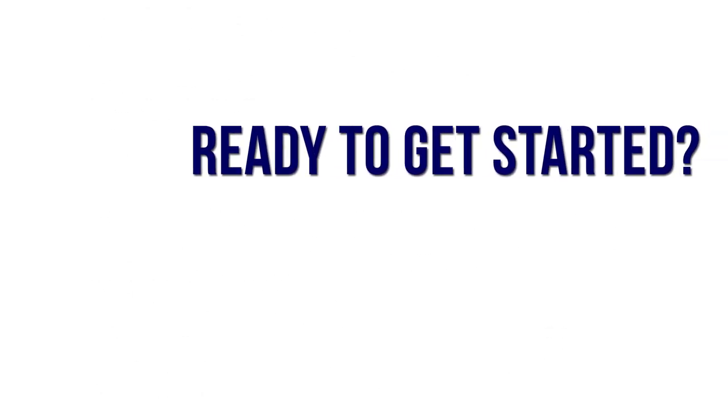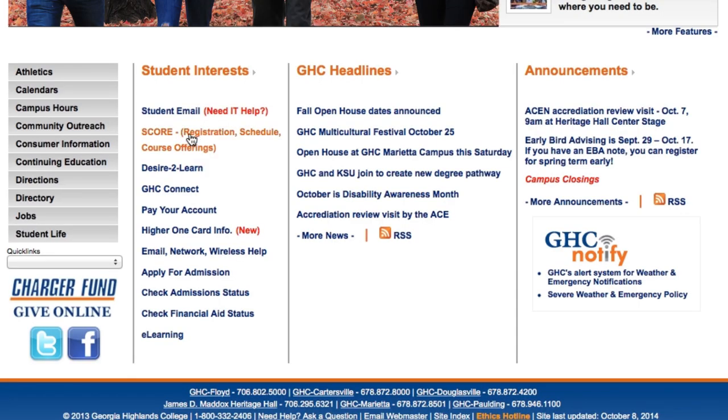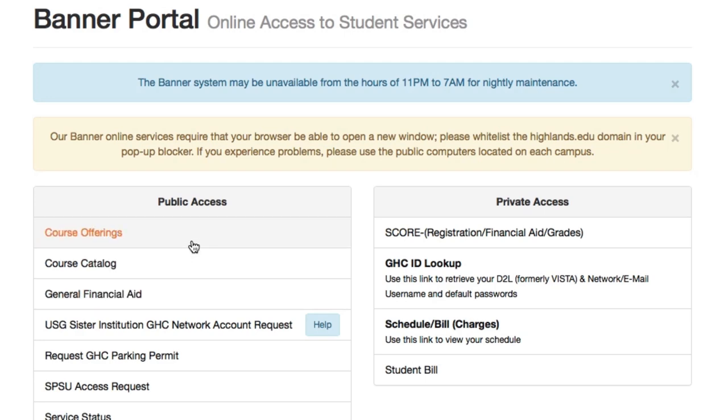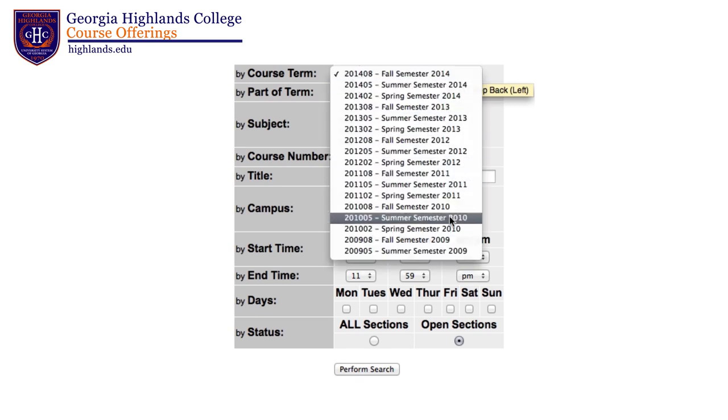Now you're ready to search which courses are going to be available for the term you plan to enroll. The courses are not usually listed until about a month prior to the start of a term. To access the courses being offered, go to the home page under student interest, select SCORE, and then the course offerings under public access. Pay close attention to the course term, as you may need to change this to the term you have applied for at GHC.